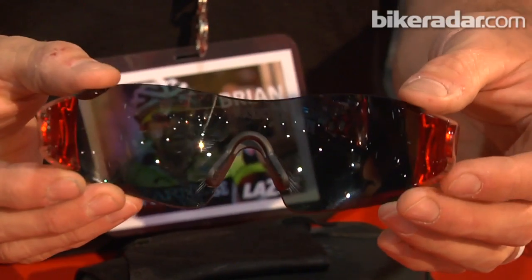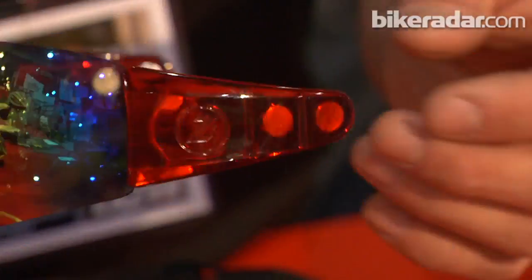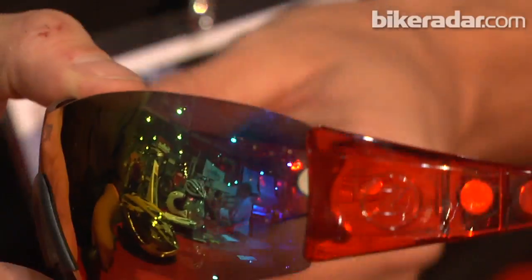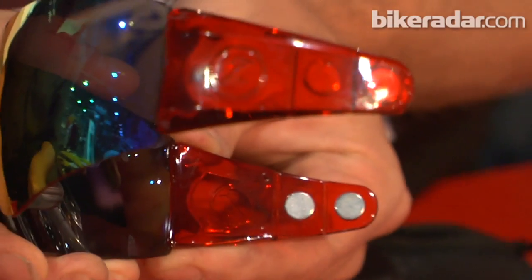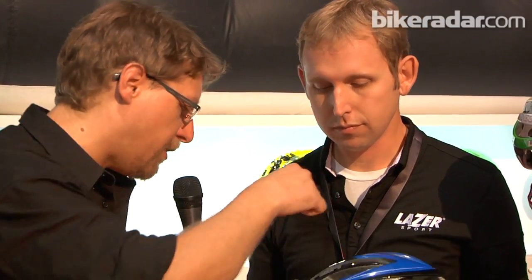So that's the system — Magneto is what it's called. Availability is going to be first quarter next year. Price range: we're looking at $100 for the interchangeable, and $120 for the two photochromic lens options. Will those steel pieces in the straps retrofit to other people's helmets? Not yet, but we're working on it. I'm working on a clip to retrofit — that's going to be a 2013 product. For now, the Helium is going to be the only helmet that will come with this, but all Heliums will have it.